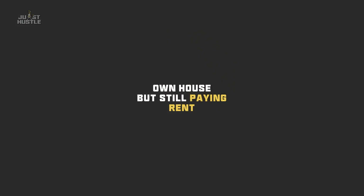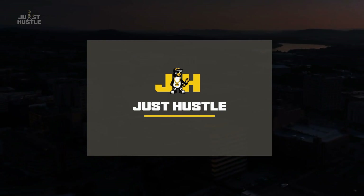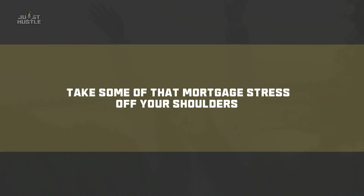Mortgages, right? It's like having your own house but still paying rent. Clearing it out early is the dream, so let's help make that come true. Hey guys, welcome back to another episode of Just Hustle. Today we're going to be helping you take some of that mortgage stress off your shoulders.